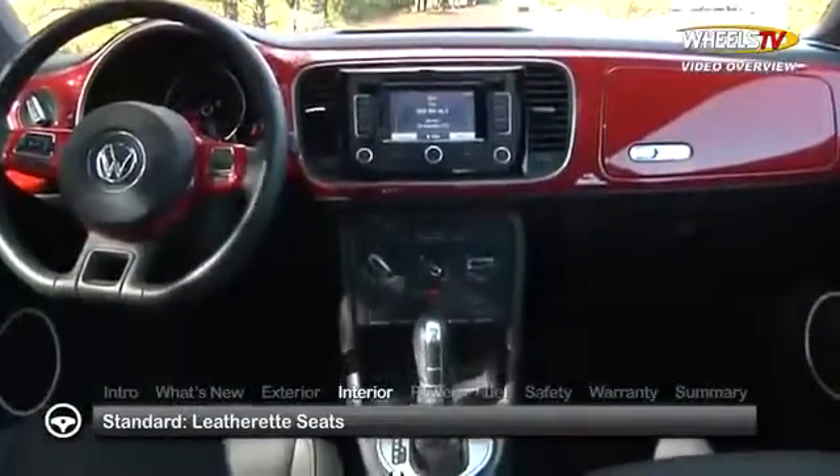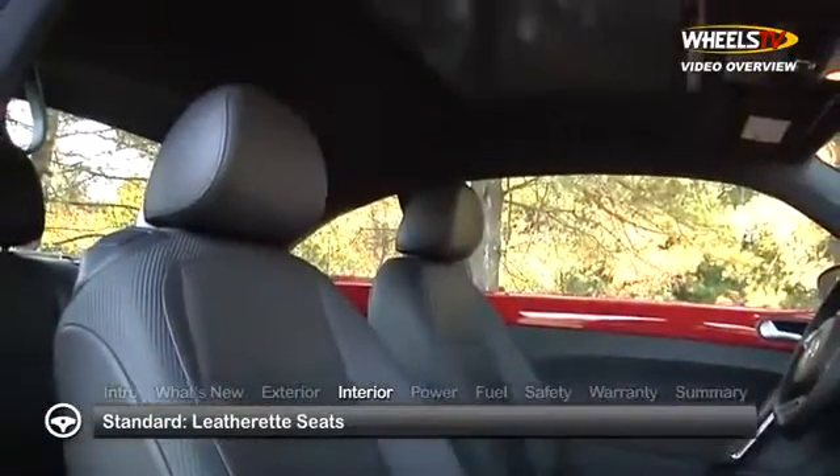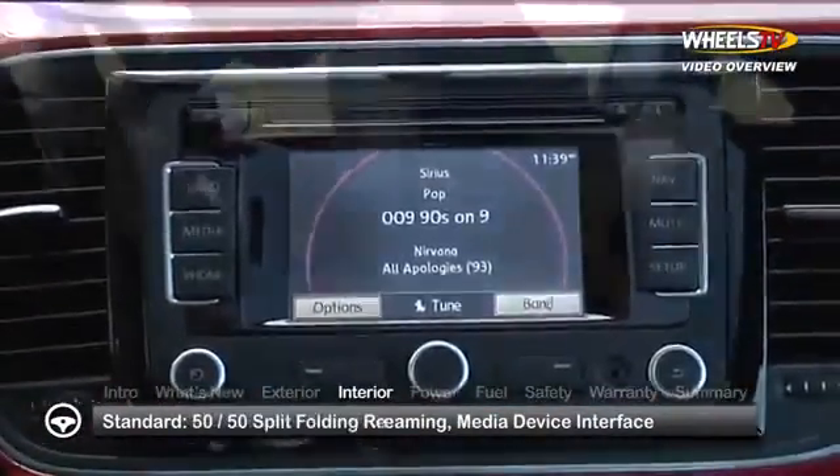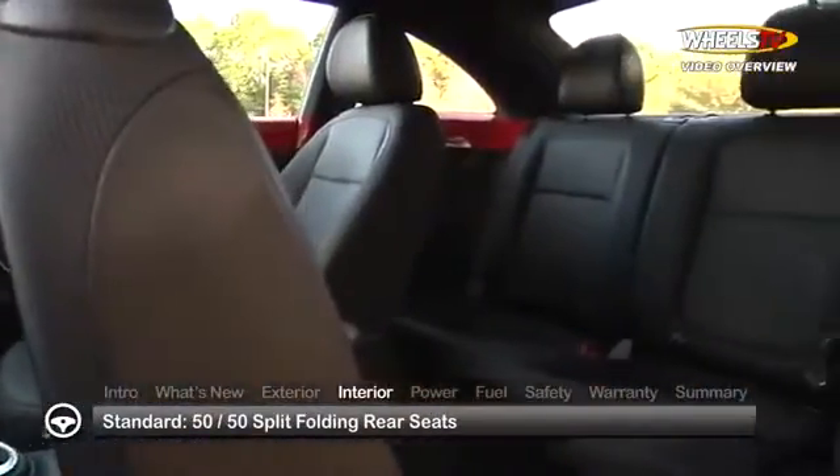Inside, standard features include leatherette seats with heated front seats, Bluetooth with audio streaming, a media device interface, and 50-50 split-folding rear seats.